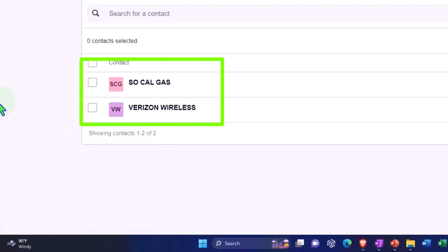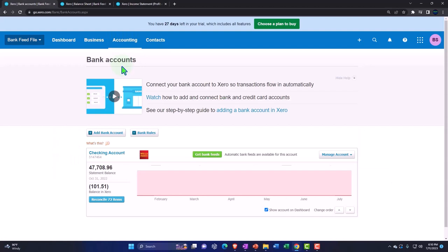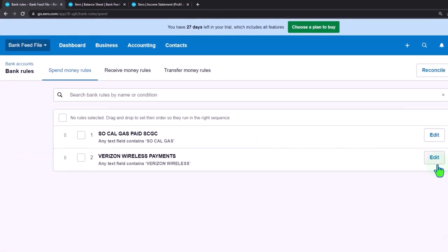Just note: if we want to look at our rules, go to the accounting dropdown, banking, and look at bank rules. Now we've got these two rules set up. If we need to adjust them, we can edit the rules on the right-hand side.